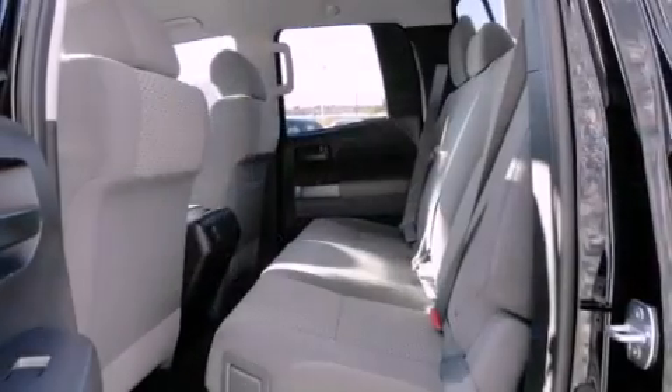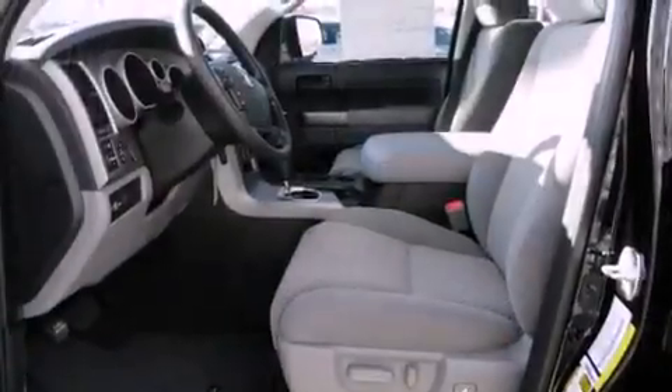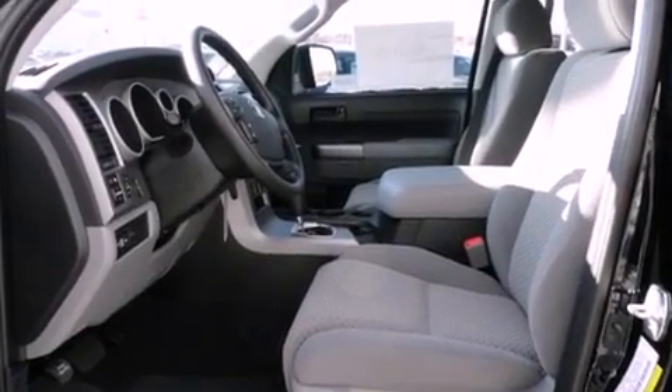Front fog lights, traction control, an anti-lock braking system, a split folding rear seat, and this Toyota features an off-road package.